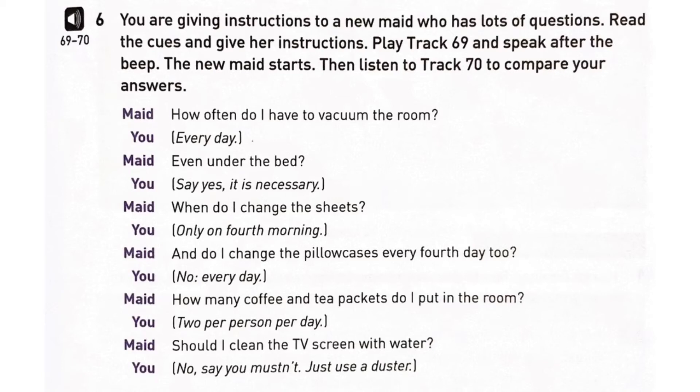When do I change the sheets? And do I change the pillowcases every fourth day too? How many coffee and tea packets do I put in the room? Should I clean the TV screen with water?